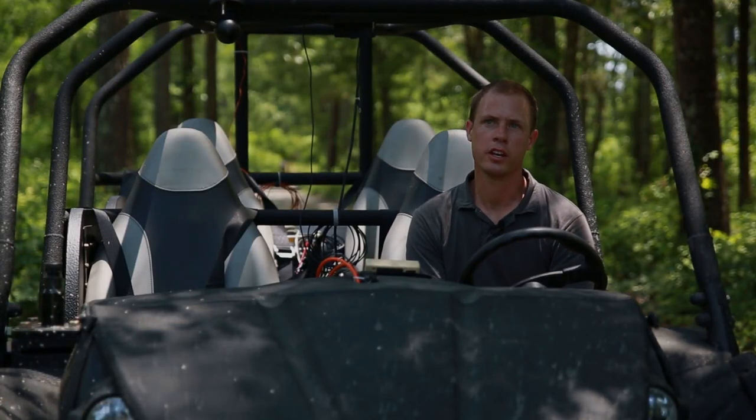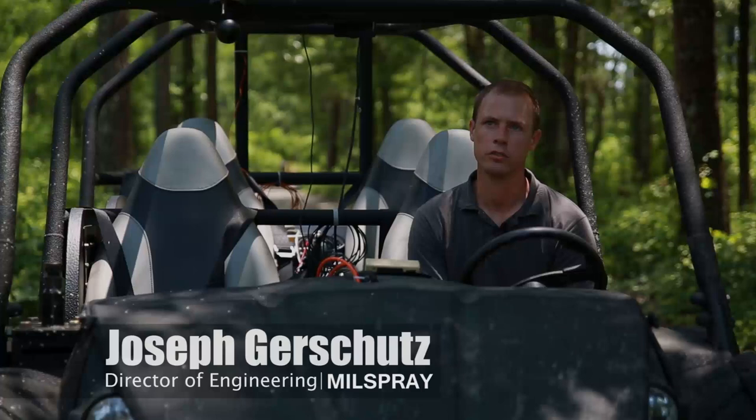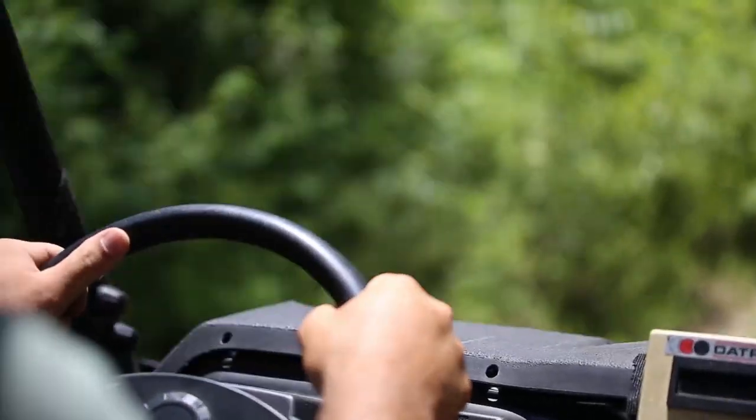I am sitting in Millspray's XV1 — it's our Experimental Vehicle One. This is a hybrid electric utility vehicle. We've really combined the aspects of stealth, mobility, and protection into an ultralight military vehicle designed for the special operations community.